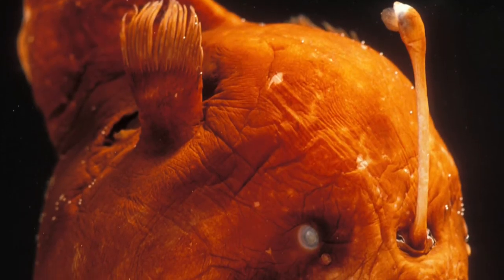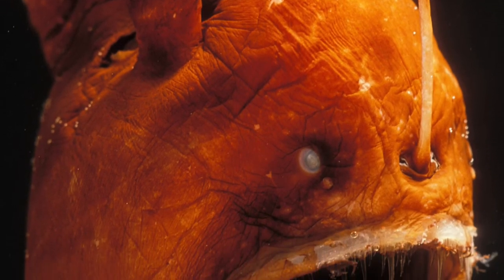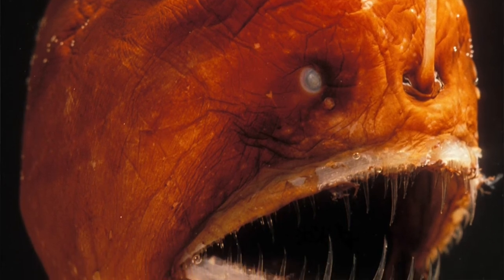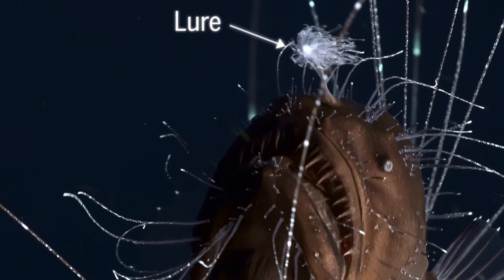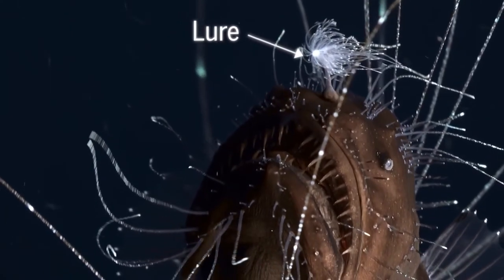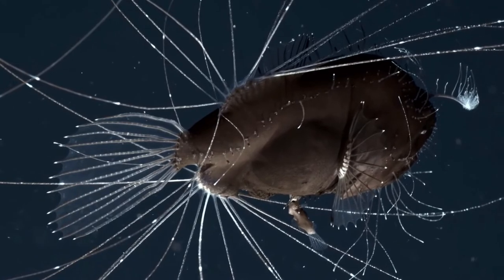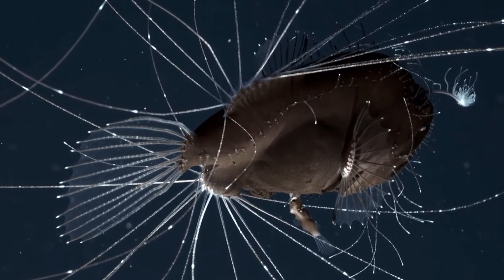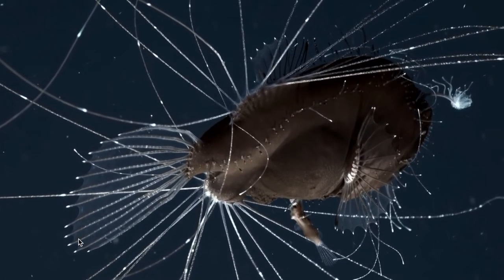Now my personal favorite is the anglerfish. They are fascinating to me. They have an interesting look and use their bioluminescent lure above their large stretchy mouths to attract prey and then gobble it up. An anglerfish can eat prey up to twice its own size because its mouth stretches so much.